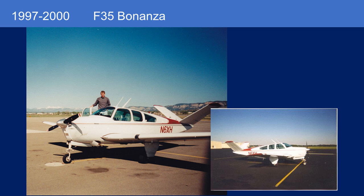Then I bought an F-35 Bonanza built in 1955. Had that airplane for three years. It's a relatively high-time airframe, but a good little airplane with a good engine.